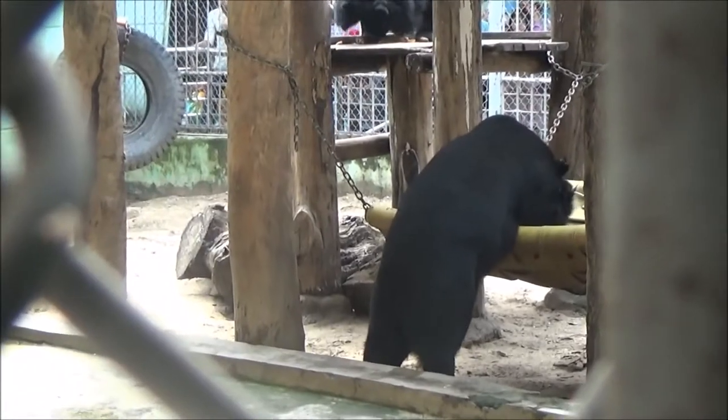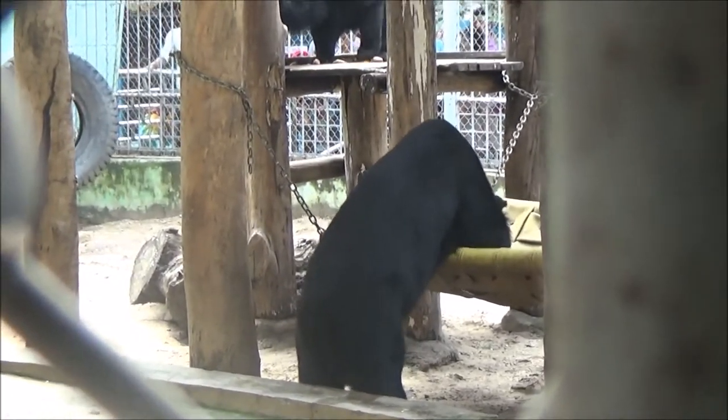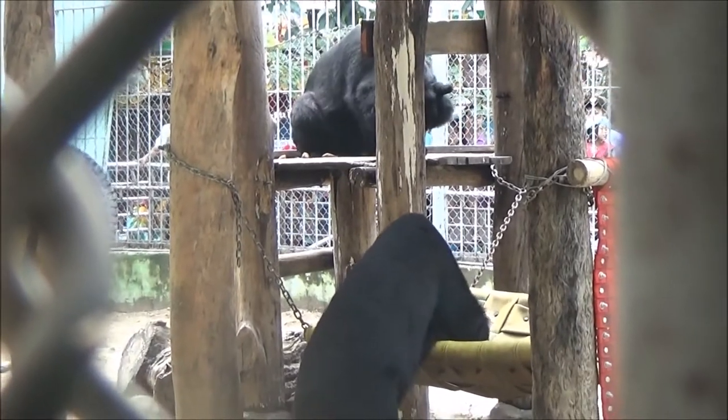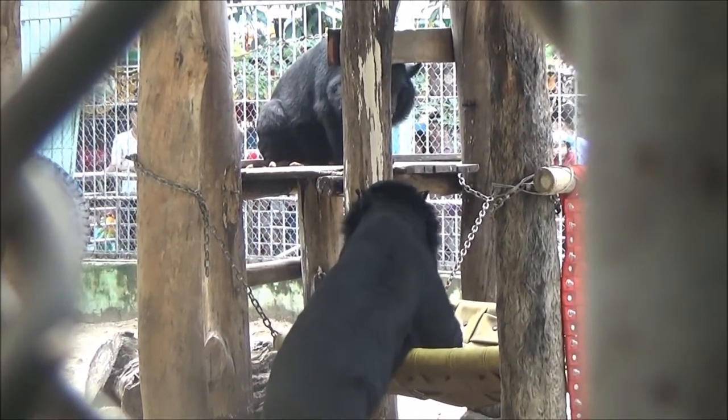We also managed to train all the moon bears to move into their indoor den at the sound of a bell. This then allows us to go outside and scatter all their food around so they have to forage for it instead of it being in one big pile. We conditioned them to that bell a little bit better and they have shifted successfully, so we've done a scatter feed outside. Such a happy day, I am over the moon ecstatic.